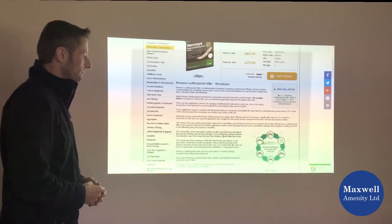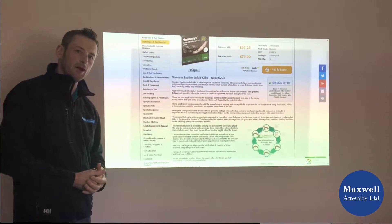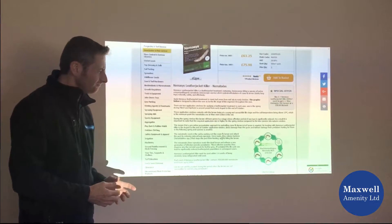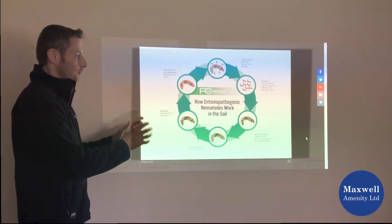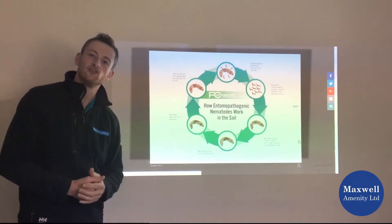If we just scroll down a little bit, we can see there's some information which will give you a lot of help and advice on what you need to do when applying these products. There are also some little icons, and this one tells us how these entomopathogenic nematodes work in the soil.